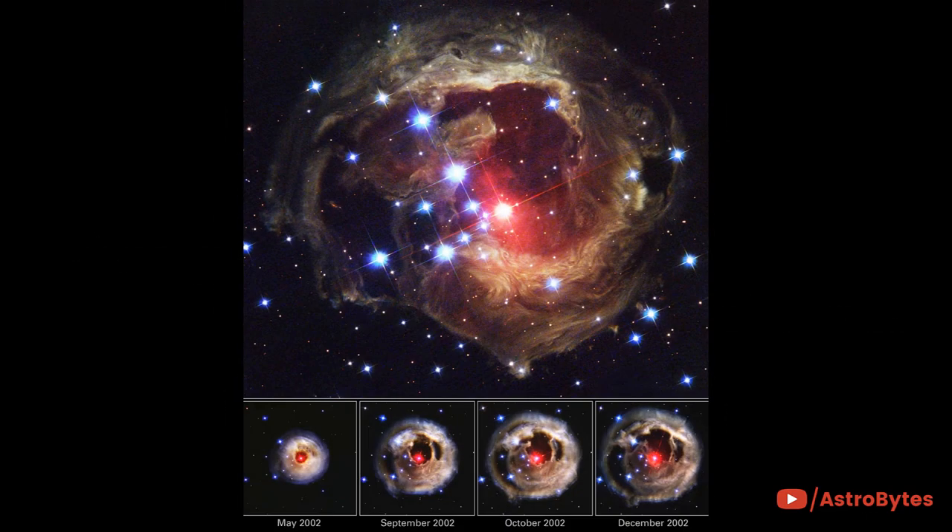In 2002, this star, V838 Monocerotis, suddenly brightened for several weeks. The images captured by Hubble revealed an effect called a light echo and showed never-before-seen dust patterns in surrounding cloud structures.